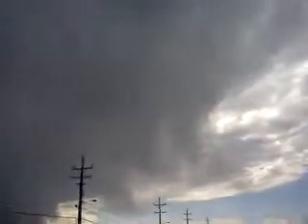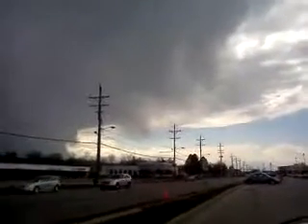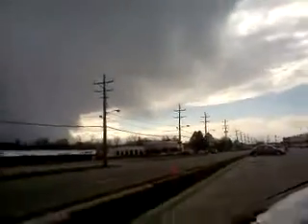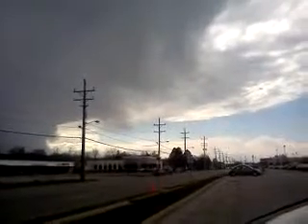I was driving along and I saw this, and I wanted to get really close to it. We had some pretty nasty weather, it looks like, off in the distance, and we got some updrafts and downdrafts actually going.